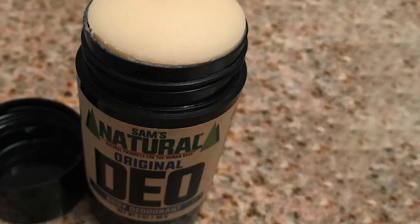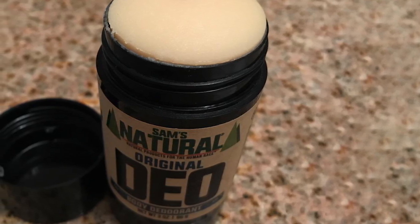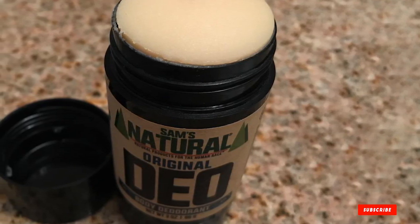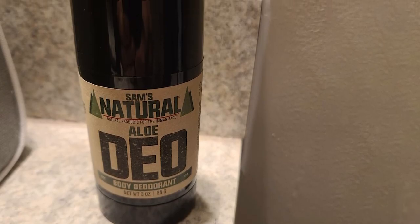Other ingredients include pumpkin seed oil, shea butter, rosemary, tea tree oil, and aloe vera. In addition to being free of aluminum, phthalates, and parabens, this deodorant also forgoes sulfates and dyes.